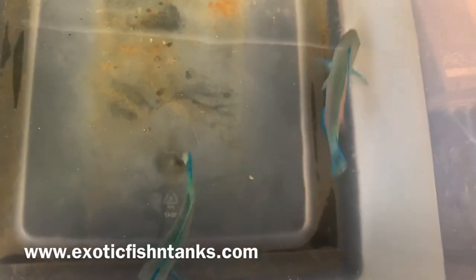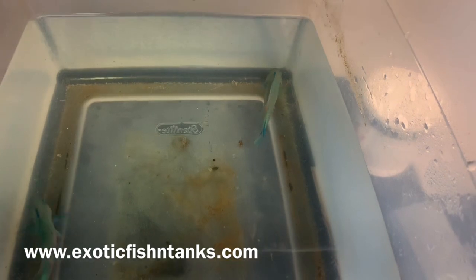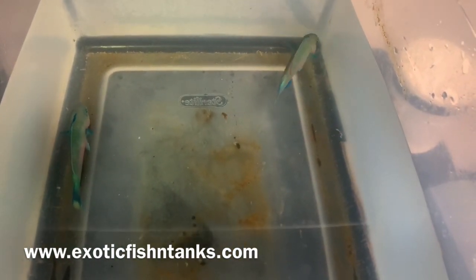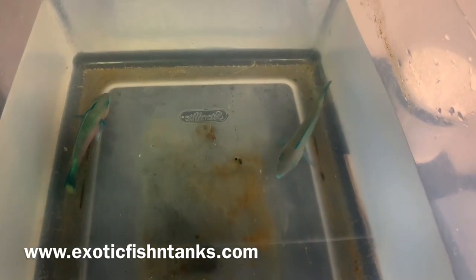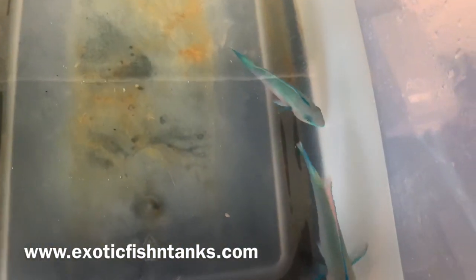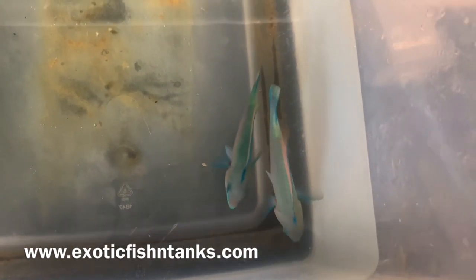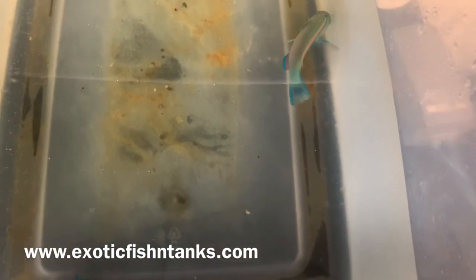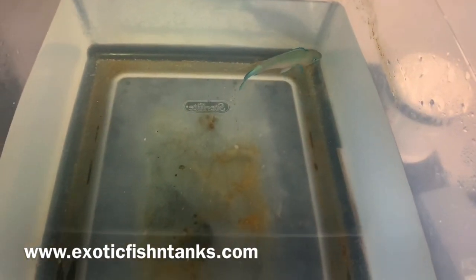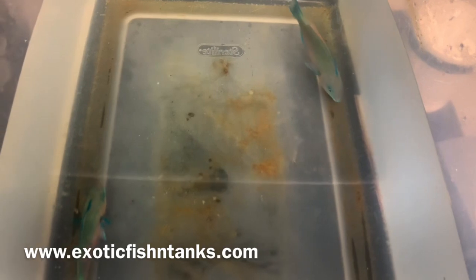Subscribe to my newsletter on my website. Like my Instagram, ExoticFishAndTanks, and like my Facebook as well. You can also look me up on Facebook — I have my own Exotic Fish and Tanks group where I post all my pictures and neat things. Call me anytime, 469-682-8841, call or text.